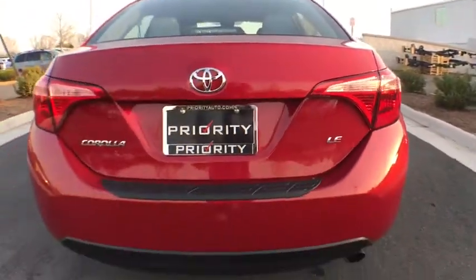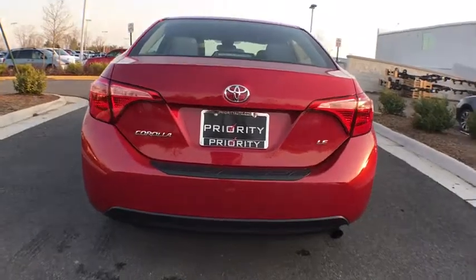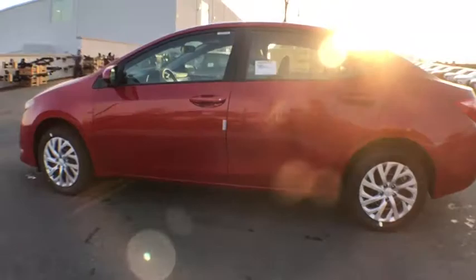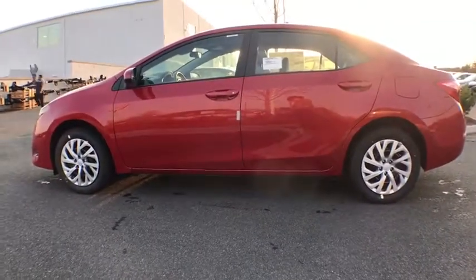Day and night rear view mirror, automatic air conditioning, engine immobilizer, body color door handles, four-piece floor mat set, low tire pressure warning, power rear window sunshade.